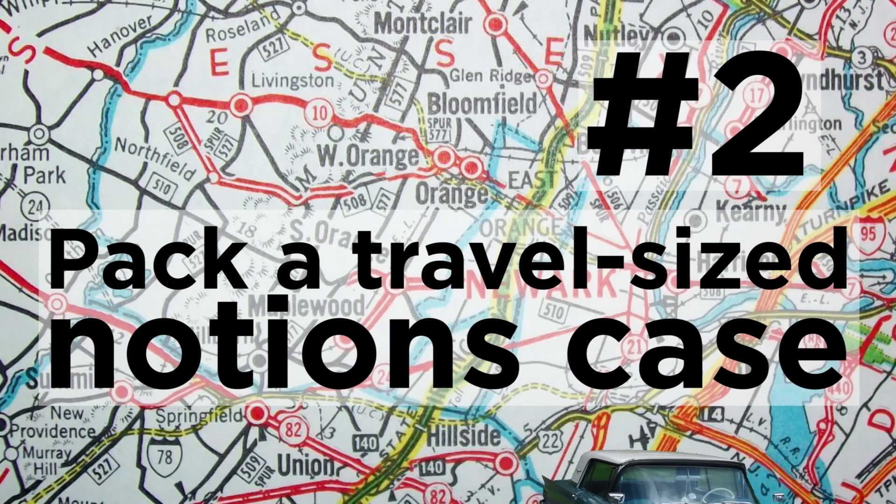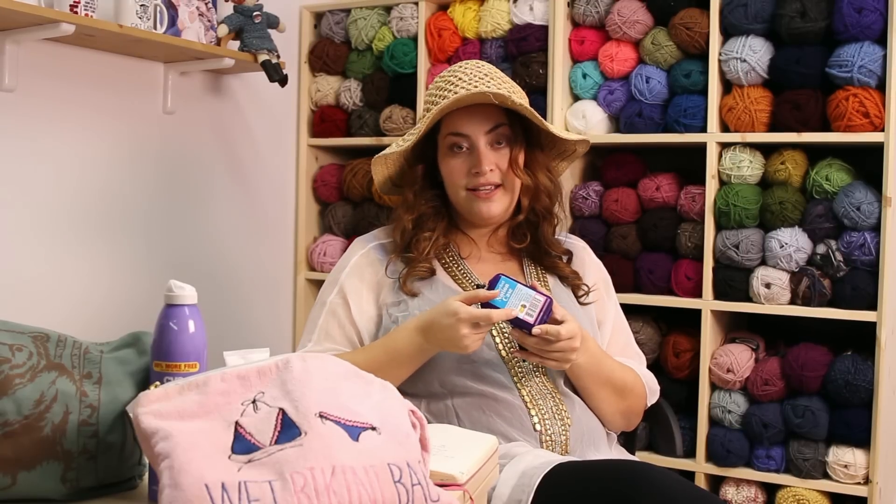I love a good notions case. You can get crafty and make your own notions case — any type of notions case or a little pouch that you can put all the little ingredients that you need for your project in. That's super helpful.